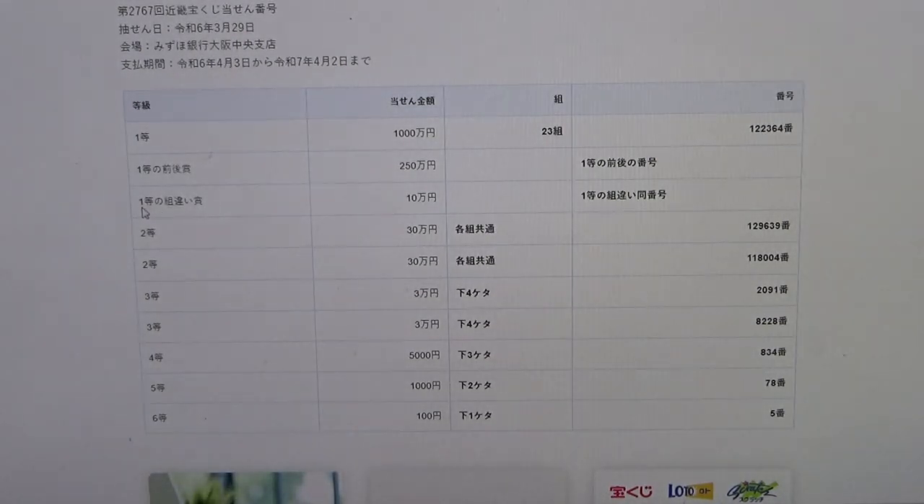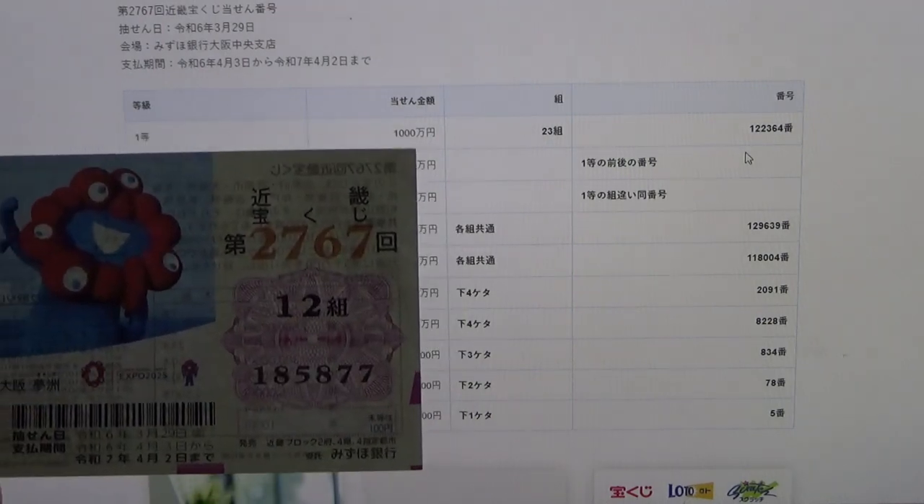To win the third first prize, Jumun-en, you can have any grouping number, but you must have one of the first prize numbers from either the higher or lower end. No good for me.